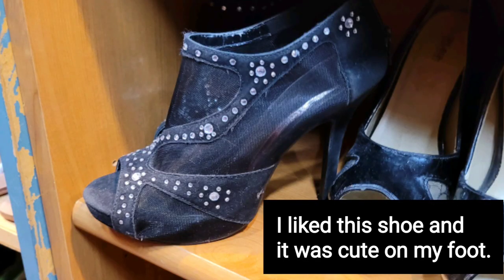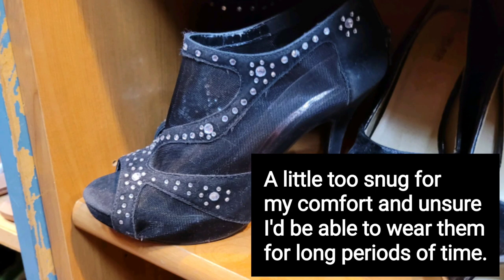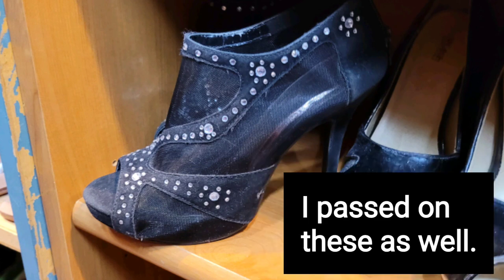I really like this shoe and the way it looked on my foot, but it was a little too snug for my liking and I wasn't sure I'd be comfortable in it for a long period of time. So I passed on this one as well.